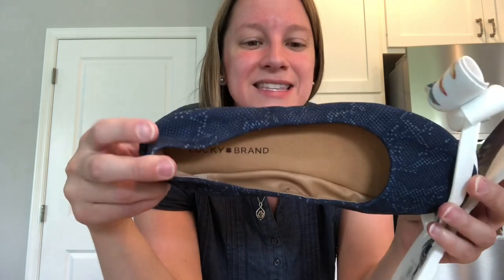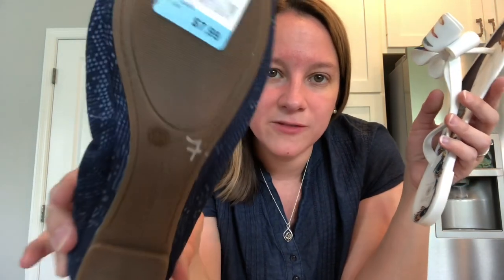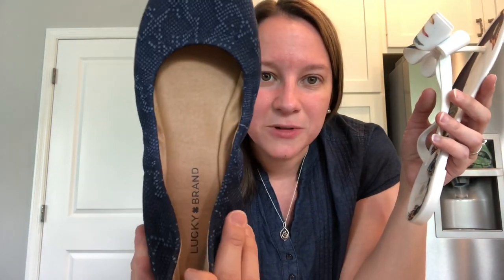I found these Lucky Brand slip-on shoes. These are so cute — they're like a snakeskin blue color. I thought about Poshmark right away when I saw these, and I only paid $4 for them. I'm hoping to get $40 and they're gently used. The bottoms have a little bit of dirt but the insides are so clean and the tops are so clean. Aren't those cute little ballet flats?